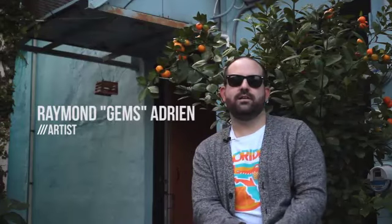My name is Raymond Adrian, better known as Jens. I'm an artist and designer from Miami, Florida.